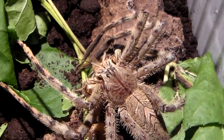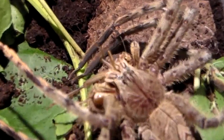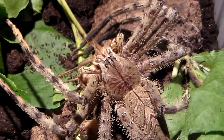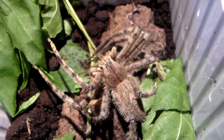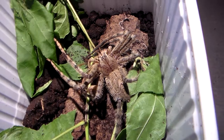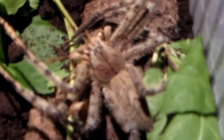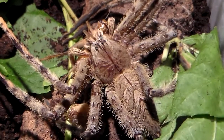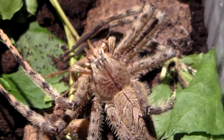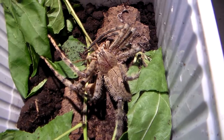The cricket is already dead. It was effortless because the cricket was very close. But when the spider needs to, it can actually jump for a very long distance to kill its prey. That's incredible. I'm going to make a lot of feeding videos for all of you.